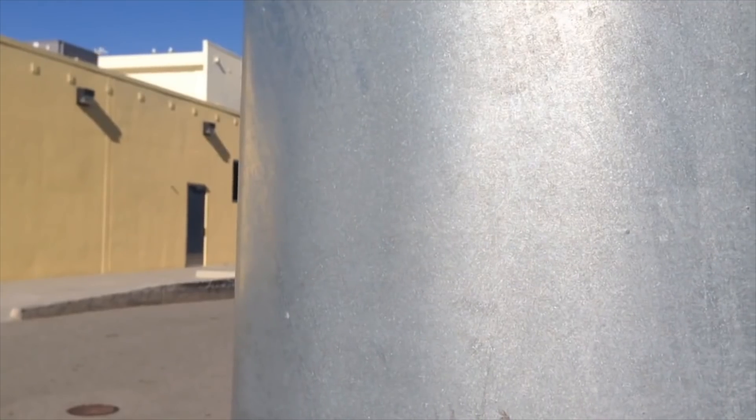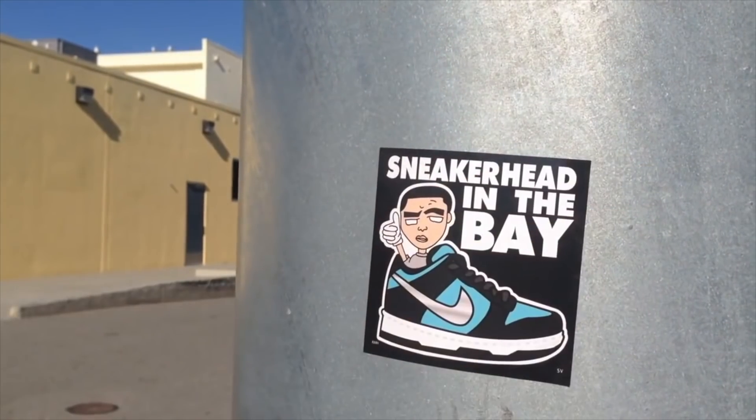What's going on everybody, welcome back to a brand new video. Is it fall already? Top 10 fall sneakers, let's get it.